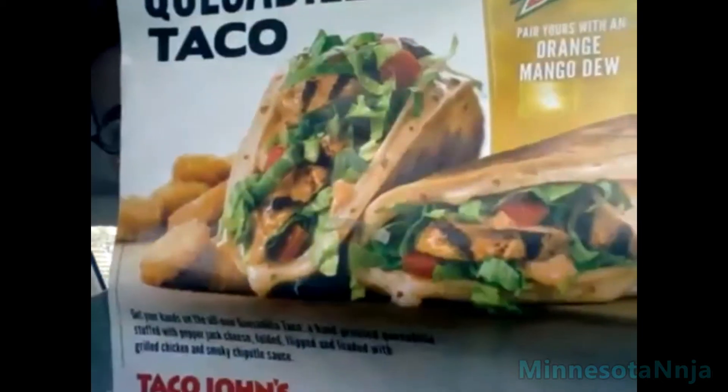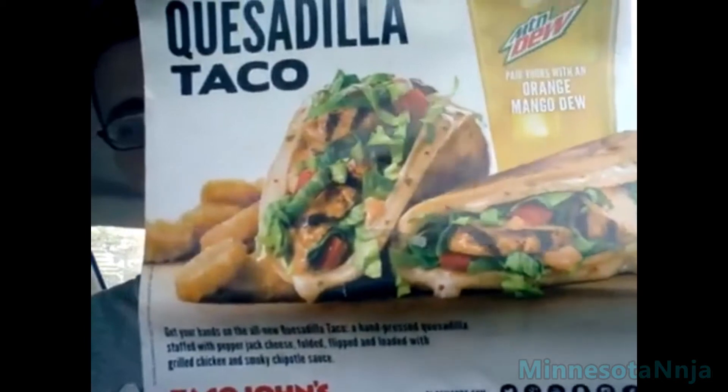I already went and bought it, so I got it right here next to me. I'm going to show you a more close-up picture of it so you can see what the photograph looks like — the legit, amazing-looking version compared to the real one.